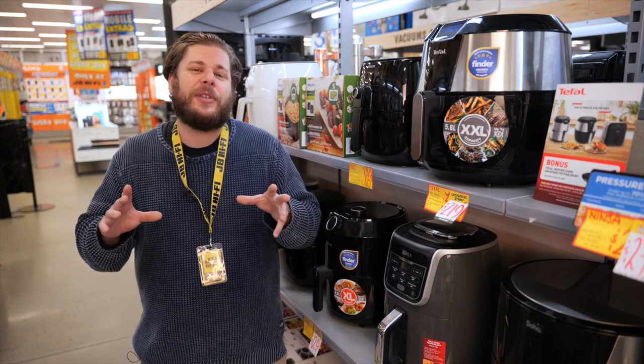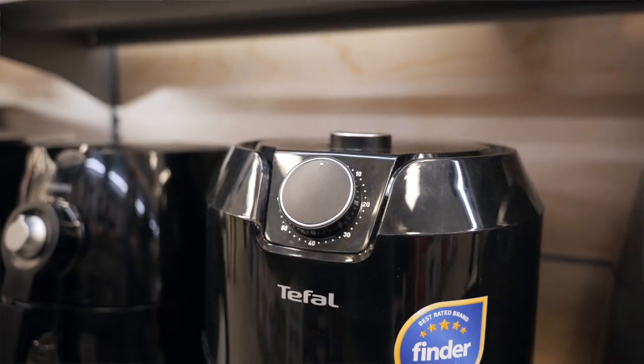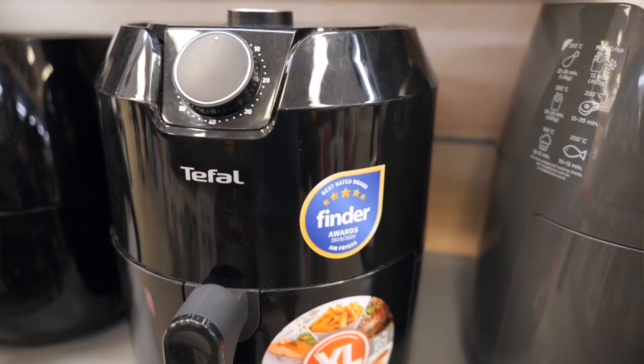Whilst air fryers still use electricity, they are cheaper to run than a conventional oven, as the element heats up the concentrated cooking area in just seconds, reducing the amount of power used.